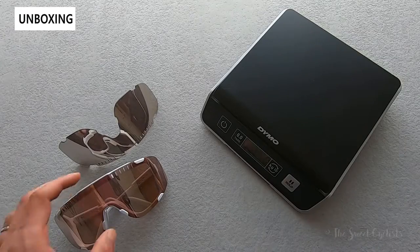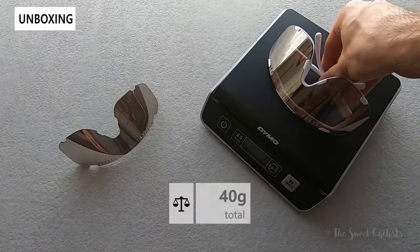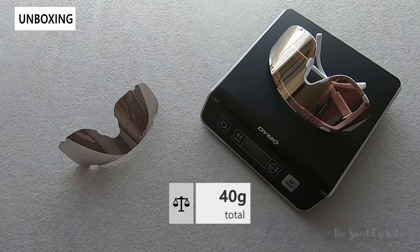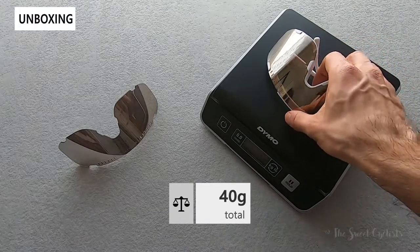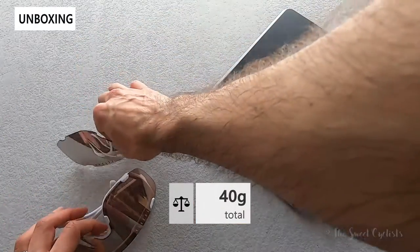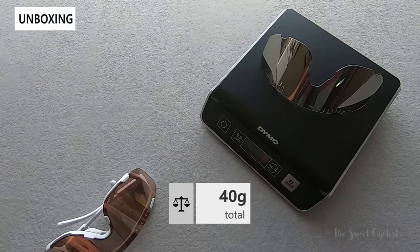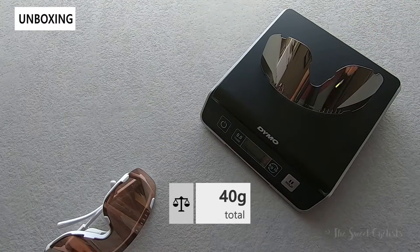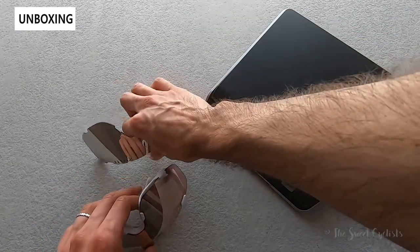Now let's take a look at the weight of the Devourer sunglasses. Being a large oversized frame, we expect them to be a little bit heavier than traditional ones — they come in at about 40 grams. If we look at just the lens, the road lens comes in at about 18 grams, so roughly half the weight of the full sunglasses. But again, really light — you're not going to feel these on your face.